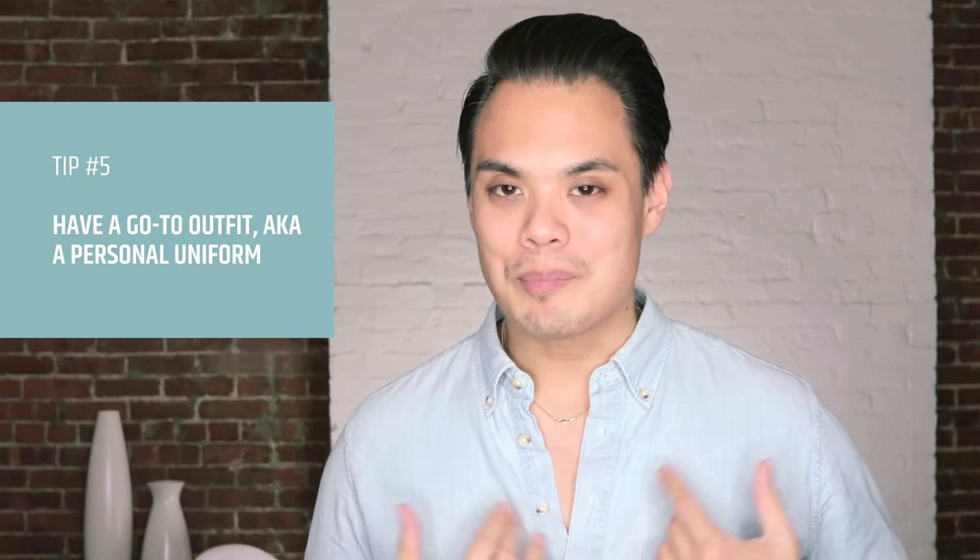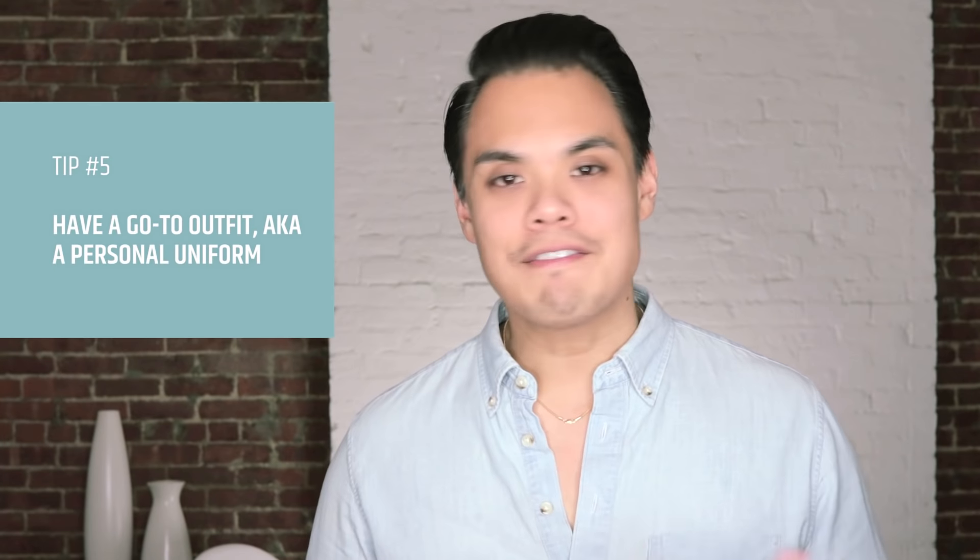Tip number five: have a go-to outfit, what I call a personal uniform. It's basically an outfit you can wear in pretty much any situation and you'll always look good and be appropriately dressed. Mine is relatively simple — a button-up shirt, some jeans, sneakers, and a jacket. Depending on where I'm going and whether I need to be more dressed up or down, it's super easy to adjust my outfit by swapping out certain pieces.